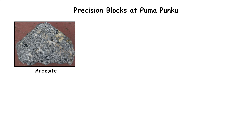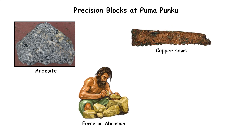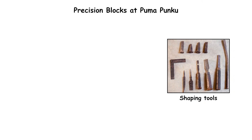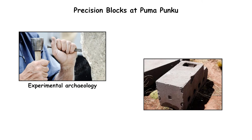Andesite, a hard volcanic rock, requires sustained force or abrasion to shape, yet no copper saws, abrasives, or large-scale shaping tools have been recovered from Tiwanaku sites. Experimental archaeology reproduces some cuts but not the uniformity found in the original blocks.